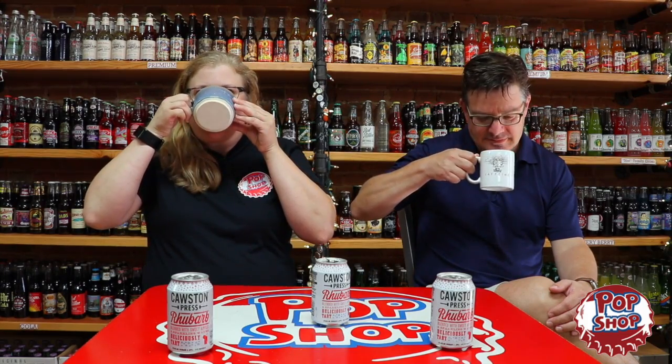So we're gonna give this one a try and have him see if he thinks it's good also. He says he doesn't drink a ton of sodas, but I think that might change after this. Cheers. Cheers. It smells just like rhubarb — really crisp.